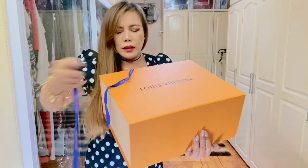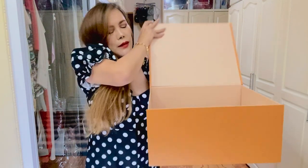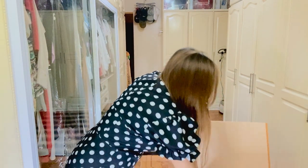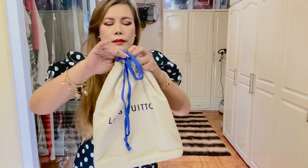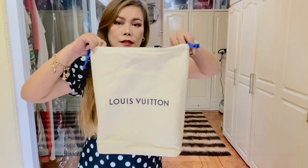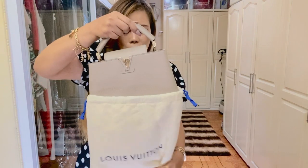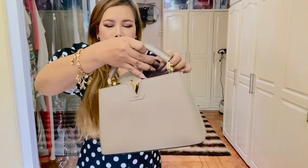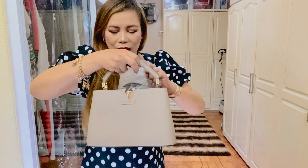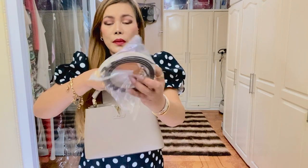Let's just open it. This is a magnetic box — and there you go! This is my Louis Vuitton Capucines in the size BB and in the color Galais. Such a pretty, gorgeous, lovely bag!